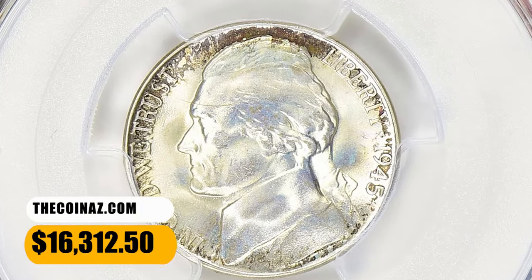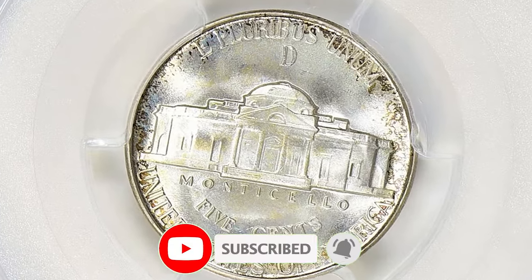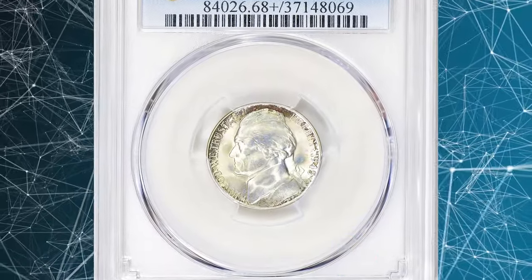That's all for now, folks. Thanks for watching this video. Make sure to smash the thumbs up and subscribe buttons before you watch another video on YouTube. God willing, see you in the next episode.